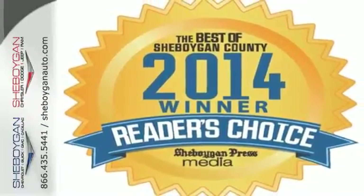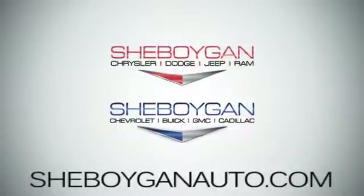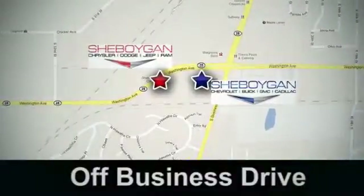Test drive it today. Come see us today. Sheboygan Auto, eight brands in one location, off Business Drive in Sheboygan, Wisconsin.